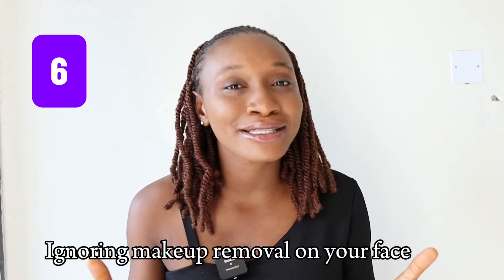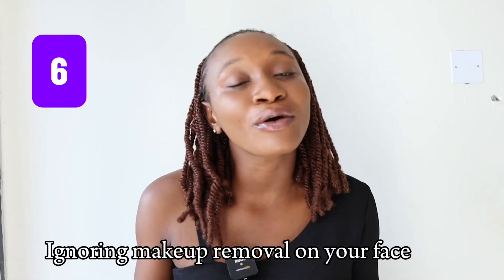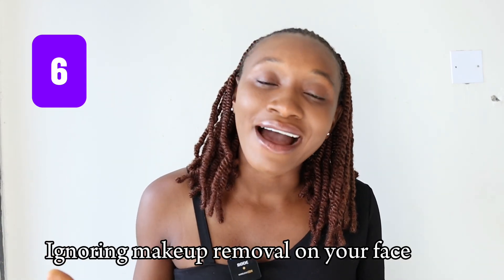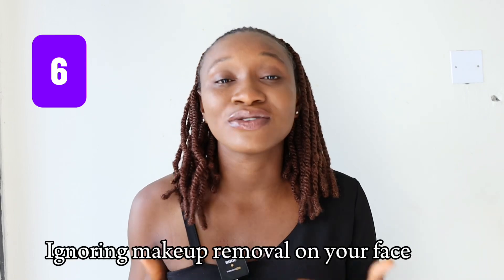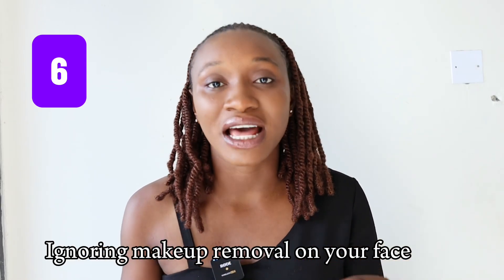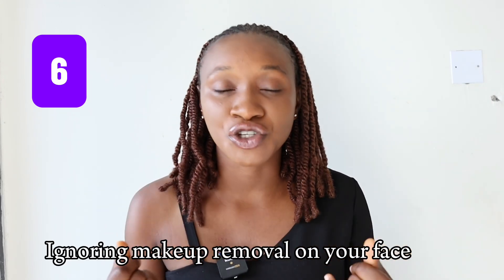Number six is ignoring makeup removal. After applying makeup on your face, you don't find the need to wash it off — why are you doing that to your skin? You're clogging up your pores, causing congestion, and then you start breaking out profusely with acne and pimples. Please make sure that after applying your makeup, you do not go to bed without washing your face.